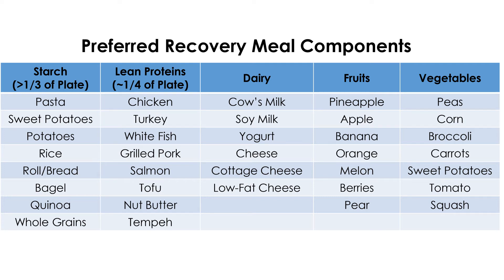a small portion of black beans, veggies, avocado, and cheddar cheese. Pasta, preferably whole wheat, with turkey meatballs, marinara sauce, and vegetables, and maybe a slice of Italian or garlic bread.